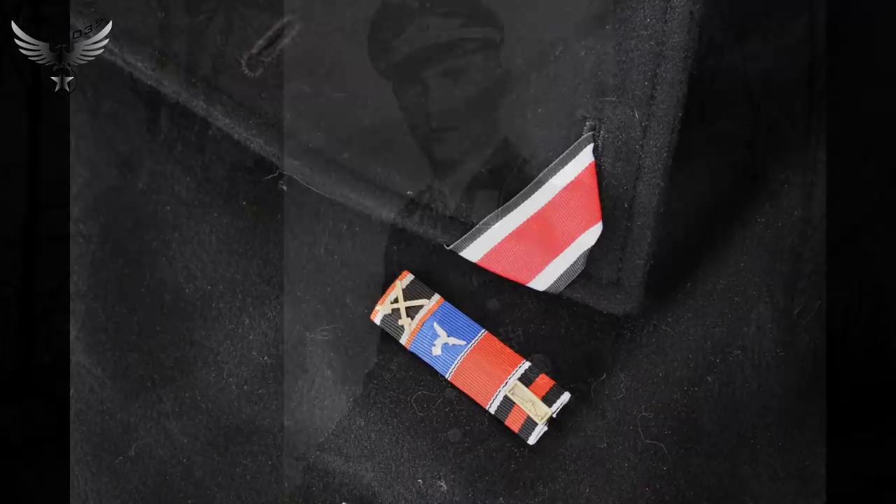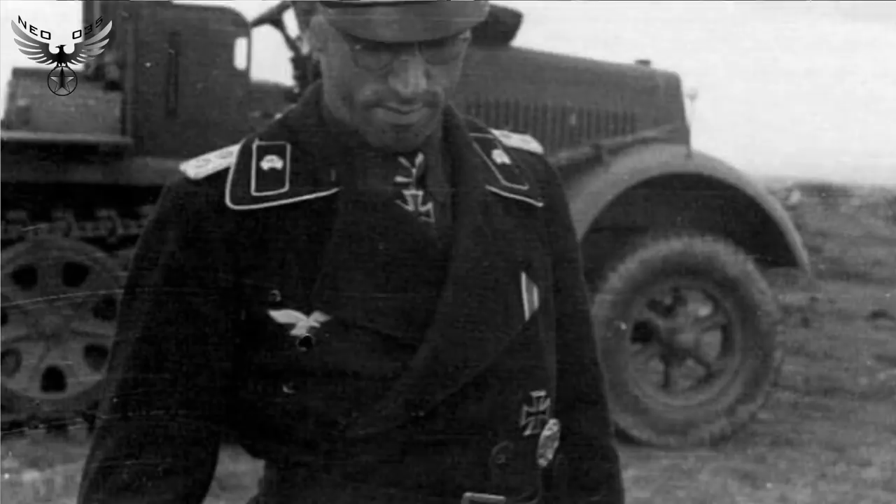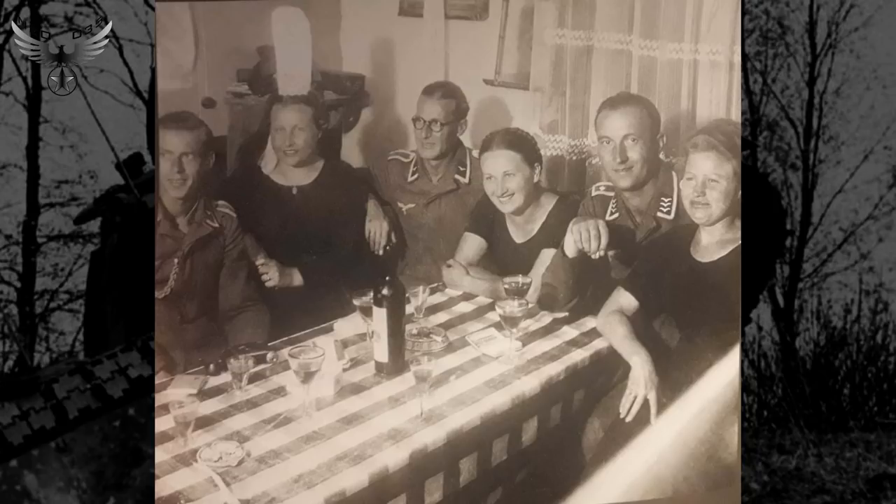Deux mois plus tard, j'ai reçu ma médaille du Front de l'Est — elle a mis du temps à arriver, mais je l'ai finalement reçue. La France, c'était pour du repos, en Bretagne. J'y ai découvert une spécialité locale qui ressemble à un galet de Panzer mais en plus mou et plus comestible. Ils appellent ça crêpe. Ça rend plutôt bien une fois monté sur un Panther — ça fait un Panzer-crêpe.